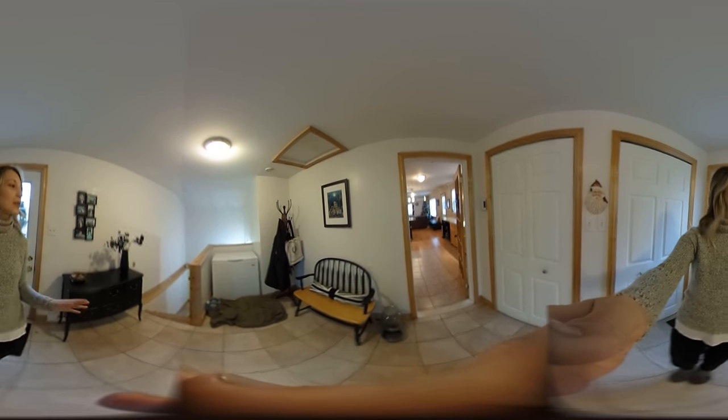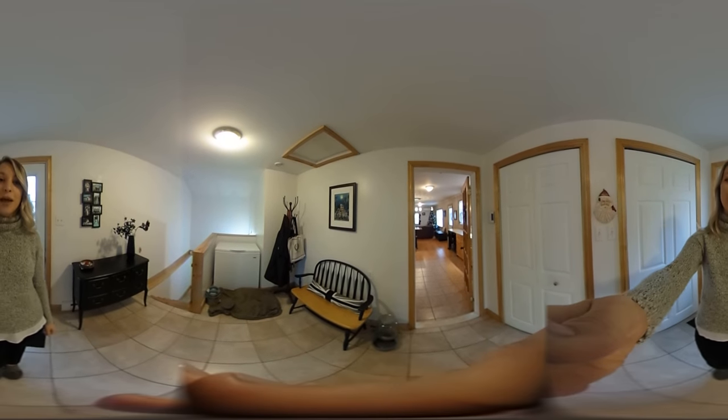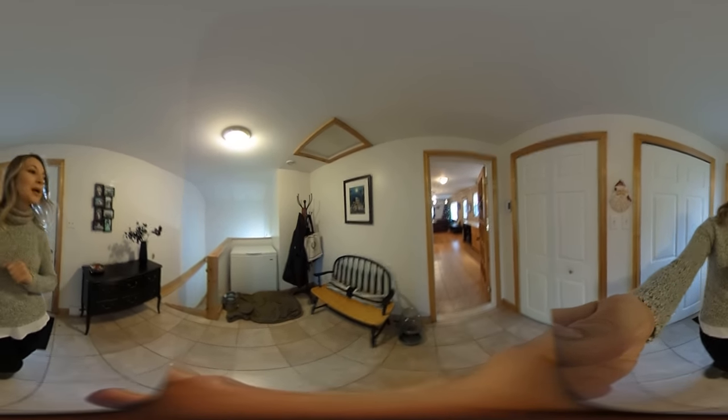Hello everyone, it's Gina Fudge here with REMAX Professionals at 342 Hall Road, Hampton. I'm doing an open house today and this is my virtual tour if you couldn't make it.